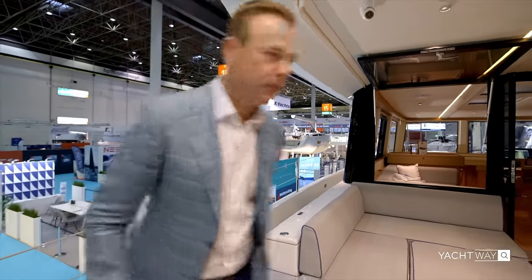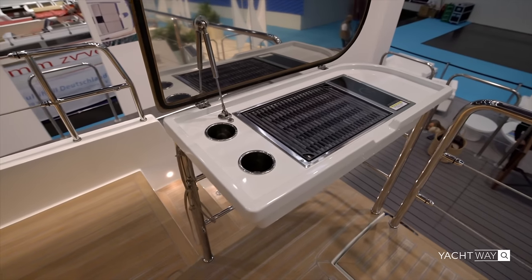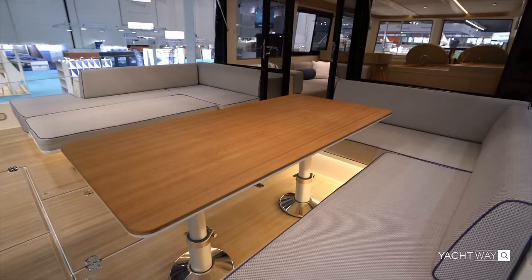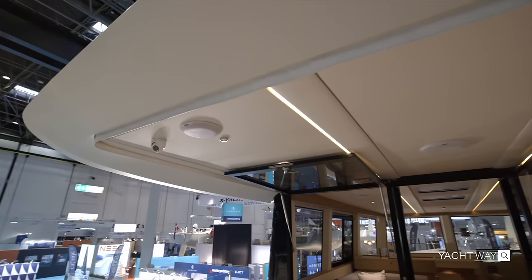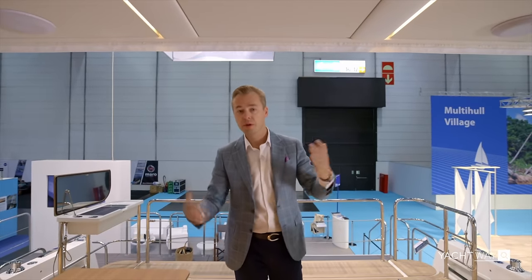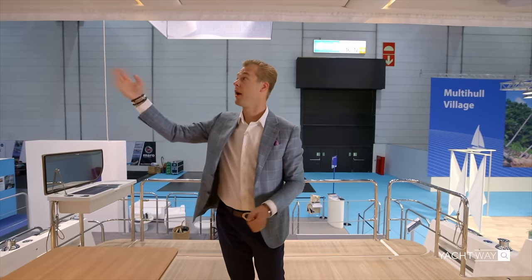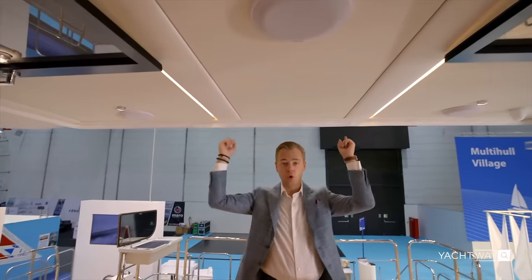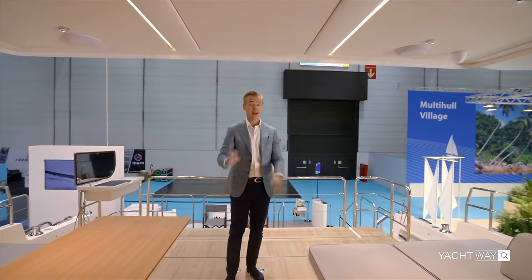There is a barbecue out here — a great place to catch a fresh fish, put it on the grill, and serve it right to the guests. What's great about this whole area is a track which allows you to drop down isinglass panels, creating an enclosed space. This would be a great feature for fall or early spring cruising. There are also speakers at the top and track lights that go all the way inside.